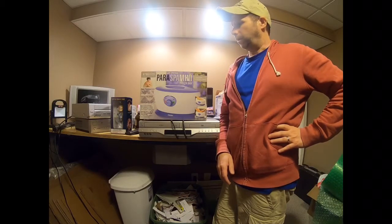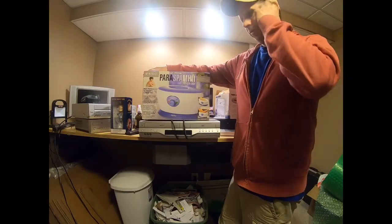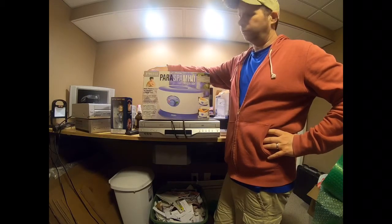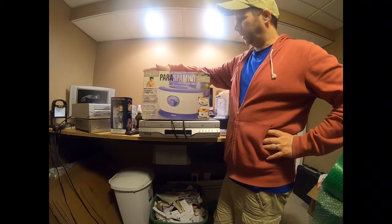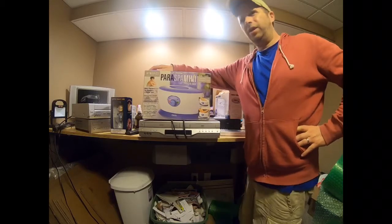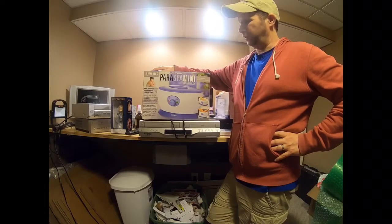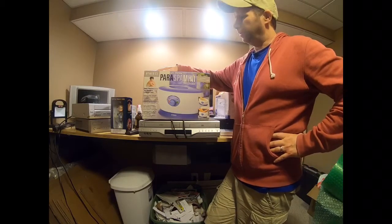One of the estate sales I went to, I thought it was the second day but it turned out it was the fourth day — they had run it last week as well. Kind of bummed about that, but I did find some good stuff. One thing I found is this Para Spa Mini — brand new, factory sealed on top, opened from the bottom. I paid five dollars and I think it's worth an easy 30. I'll list it locally and on eBay, make 20 to 30 bucks.